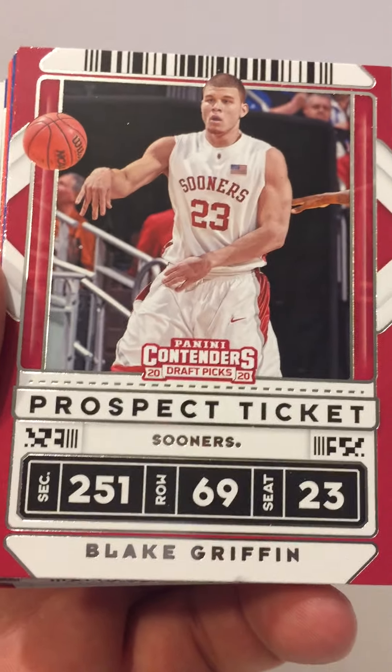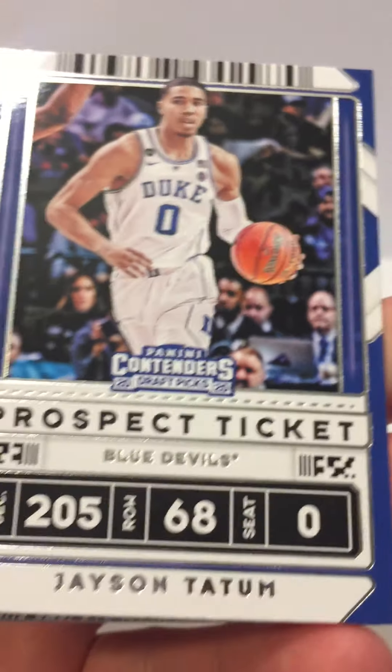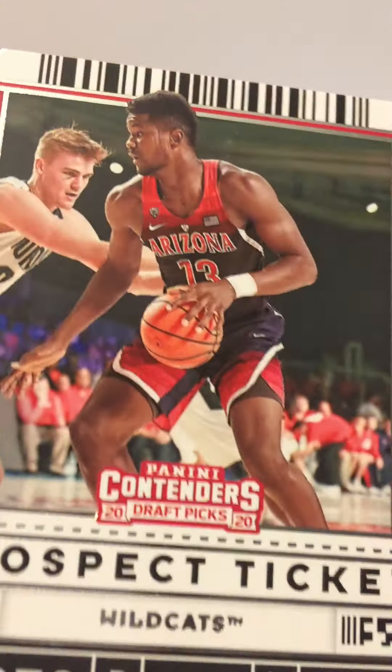First card we got is Blake Griffin, Trae Young, Jayson Tatum, Karl-Anthony Towns, DeAndre Ayton, Al Horford, Steph Curry, Lonzo Ball, Devontae Graham, Luka Doncic, Kyrie Irving.